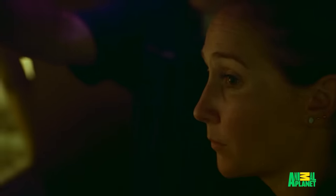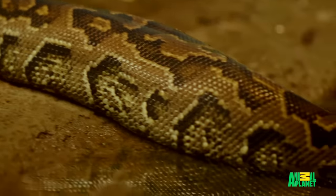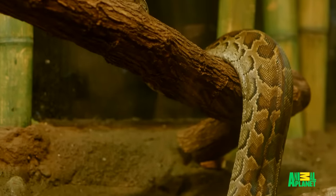My biggest issue is going in with him — his size, obviously, they're incredibly strong. Also, he is on the younger side, so he's a very agile, quick snake.